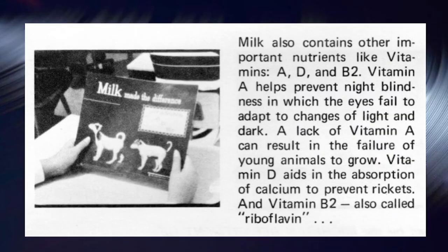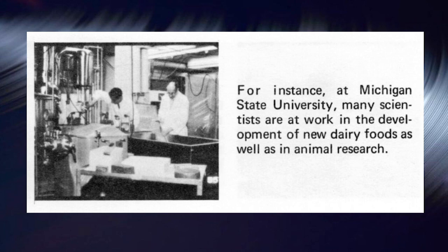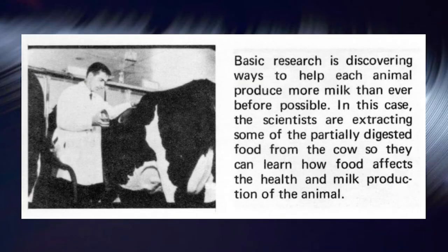Milk also contains other important nutrients like vitamins A, D, and B2. Vitamin A helps prevent night blindness, in which the eyes fail to adapt to changes of light and dark — a lack of vitamin A can also result in failure of young animals to grow. Vitamin D aids in the absorption of calcium to prevent rickets. Vitamin B2, also called riboflavin, is a growth promoter that helps your body cells fully use oxygen, meaning you can play or work longer. At Michigan State University, scientists are at work developing new dairy foods as well as conducting animal research, including ways to help each animal produce more milk than ever before.